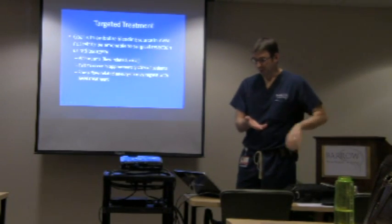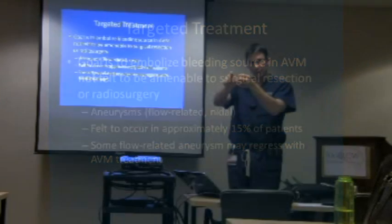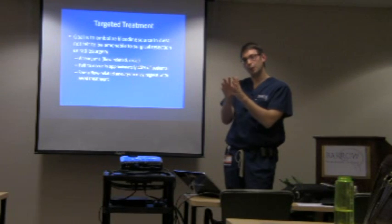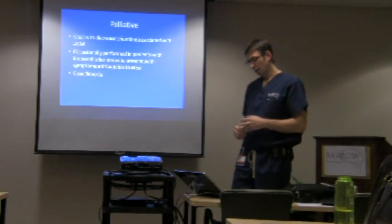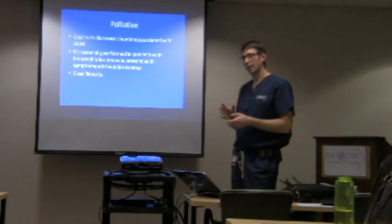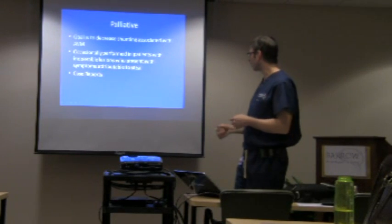Another use of embolization: if there's a big AVM and one part looks extremely dangerous — like an aneurysm deep within the AVM — we may try to embolize just that part. In some patients with an AVM so massive that there's no way to treat it and they're having symptoms because the AVM is stealing blood flow or causing pressure, we may do palliative embolization — we try to shut down part of the AVM to relieve symptoms, even if we can't treat the whole thing.